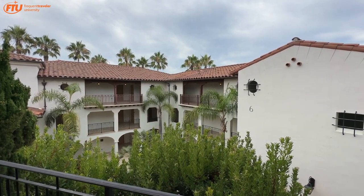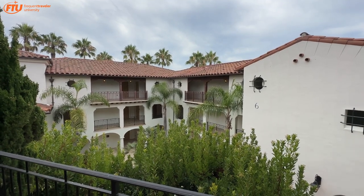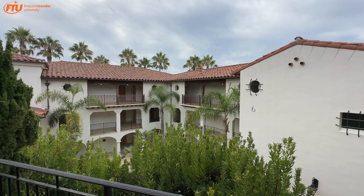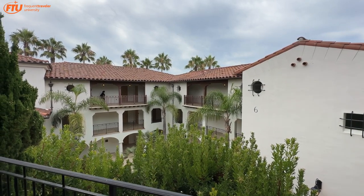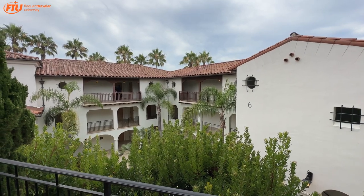This is definitely a recommend — I would totally stay here again. The one downfall is you can't walk to downtown Santa Barbara; you need a car. But great beach, great pool, and all that. Signing off — enjoy your day!